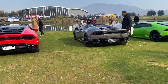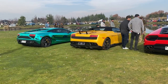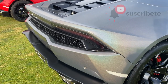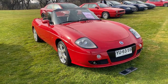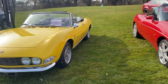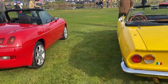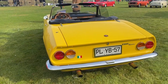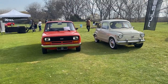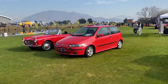Acá tenemos una gama de colores súper amplia en los Lamborghini Huracán y Gallardo. Y por acá tenemos un convertible de la marca Fiat: el Barchetta, un auto bien raro de ver en Chile. Y por acá uno más raro aún: un Fiat Dino. Aquí nos encontramos con modelos súper icónicos de la historia chilena como el Fiat 600, el Fiat 147 y también el Fiat Punto.